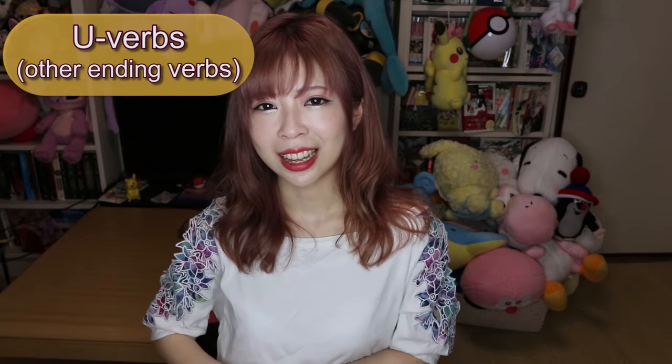Now that we know there are two types of verbs and a few irregulars, let's look at how verbs actually conjugate. Remember I said we have five vowels? Let's start by changing the う sound into an あ sound. Let's use the verb かく (to write).